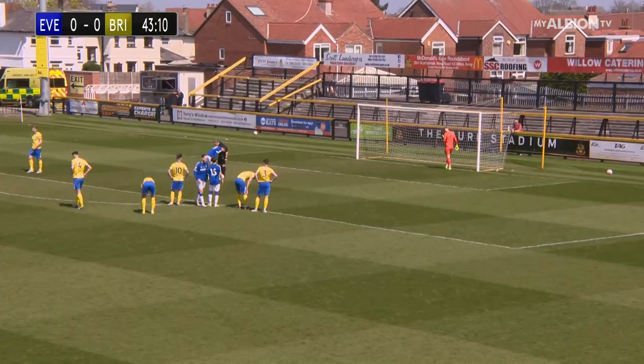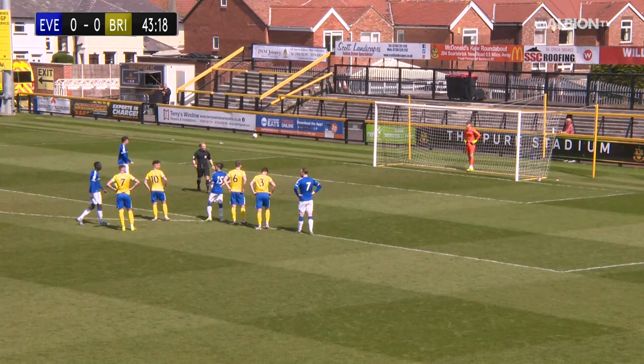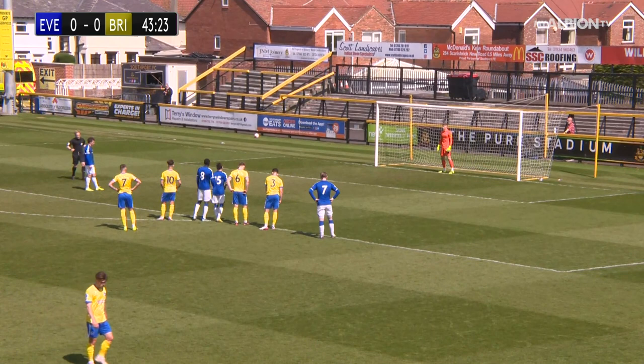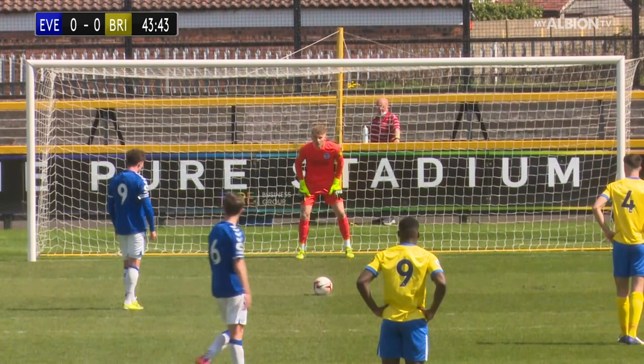We've got one here and I have every confidence in Broadhead - they'll put this away. Ed Turns was the man who made the challenge; he didn't really get anything on the ball. It's resulted in this spot kick and Nathan Broadhead from 12 yards puts Everton in front. Comprehensively finished - the keeper went the right way but it had enough pace to beat him quite easily. Everton 1, Brighton 0. Well taken penalty.